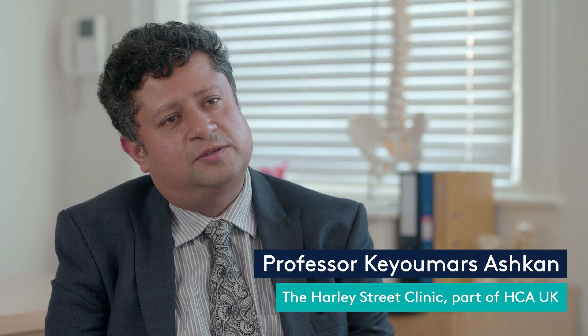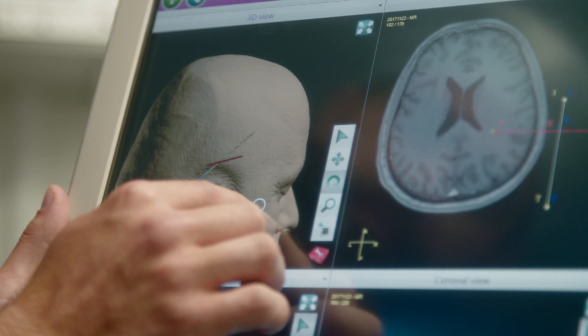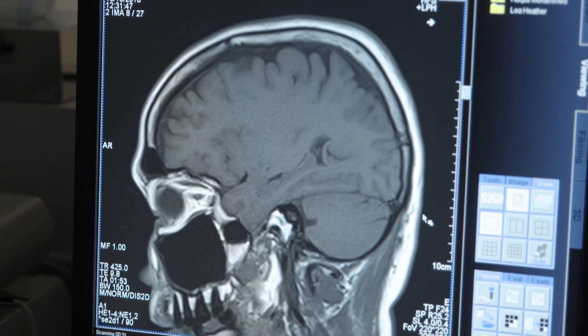My name is Professor Keomars Ashkan, I'm a professor of neurosurgery here at the Harley Street Clinic. Visualase uses the heat from a laser accurately placed into the tumour to heat up and destroy the abnormal tissue.